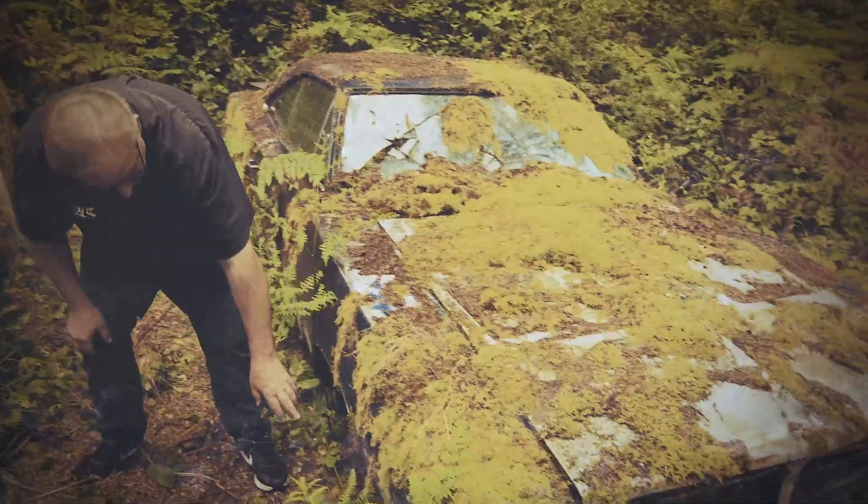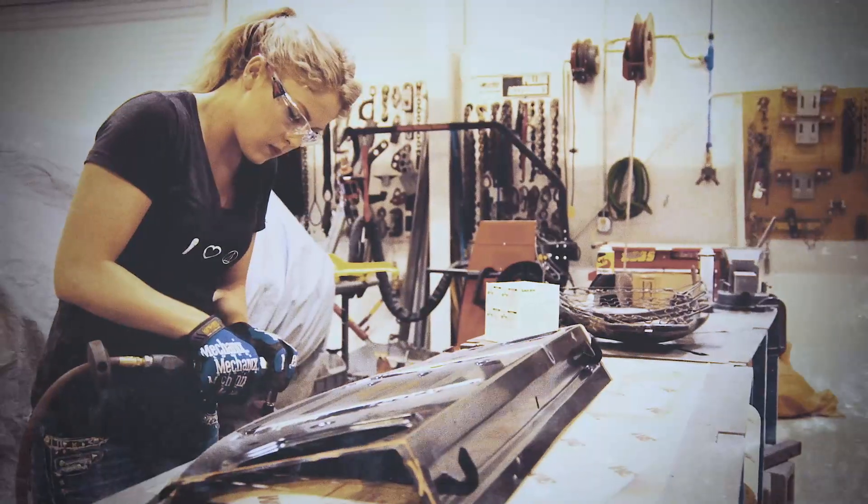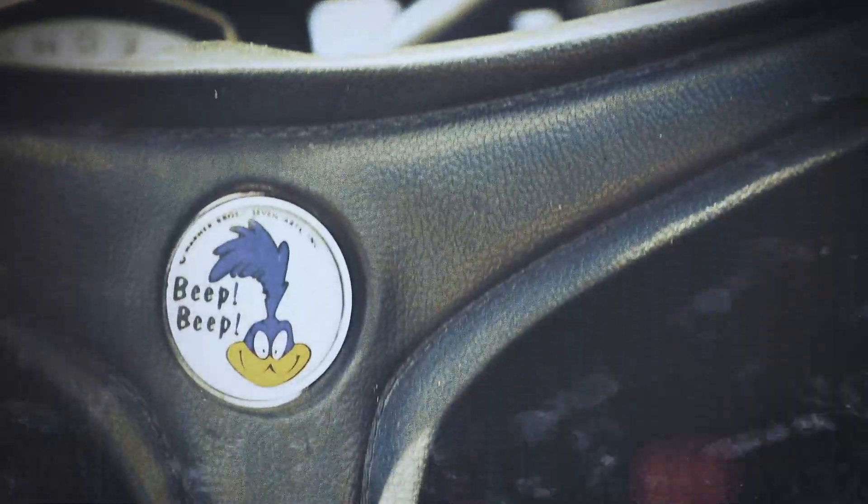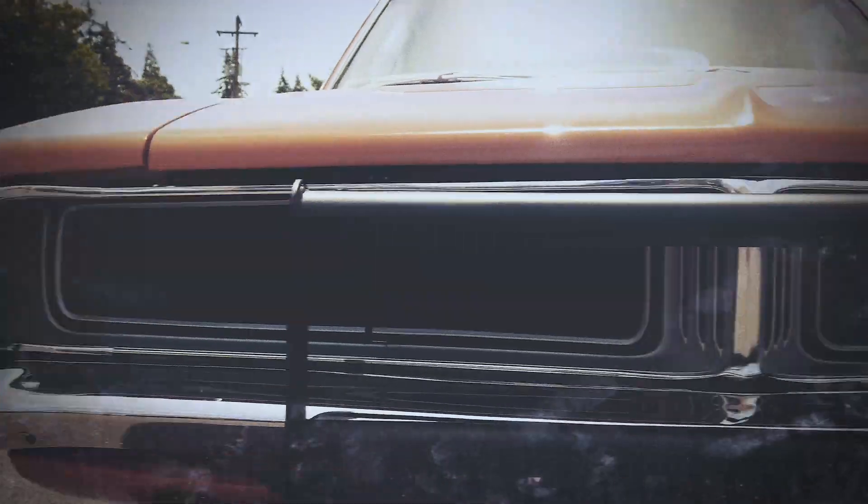I'm Mark Warman. Together, we bring dead muscle cars back to life — to exactly the way they were on the day they were born.